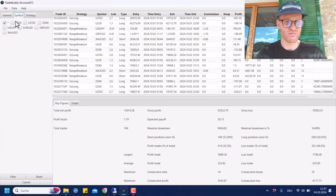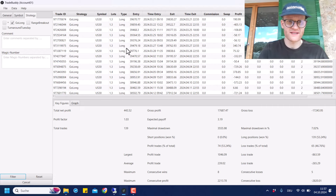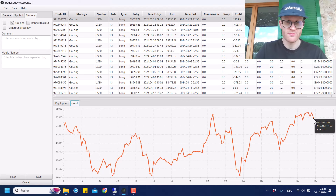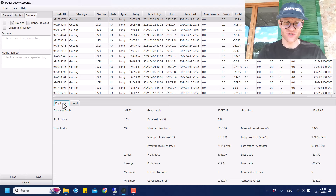Now for the most interesting part — filtering by strategy. Let's look at US30 trades using the Go Long strategy. You can see all other trades are removed. This strategy is overall in profit, and in the last month there was a small profit, which is great because the overall index was also going up a bit. This is a reflection in the results of the Go Long strategy in US30 — everything aligned with the strategy, exactly what I hoped for.